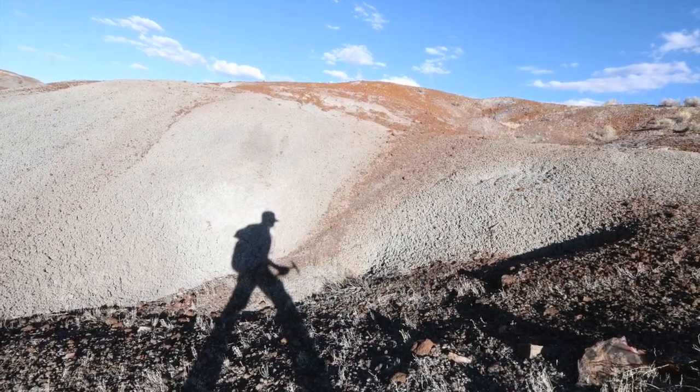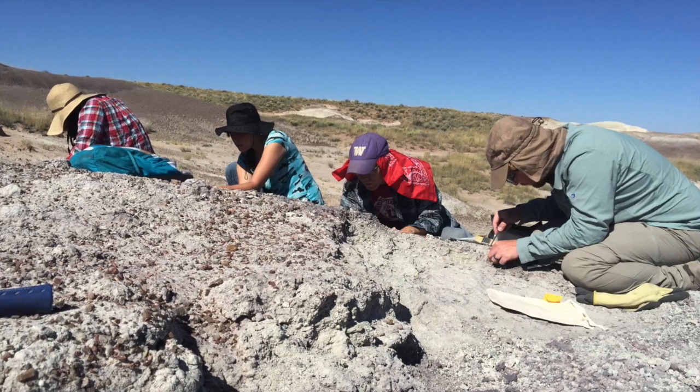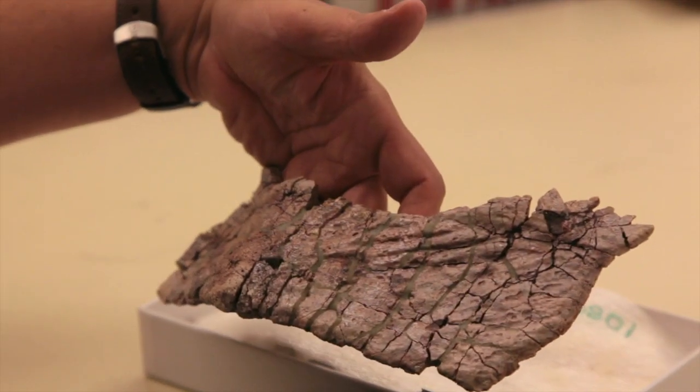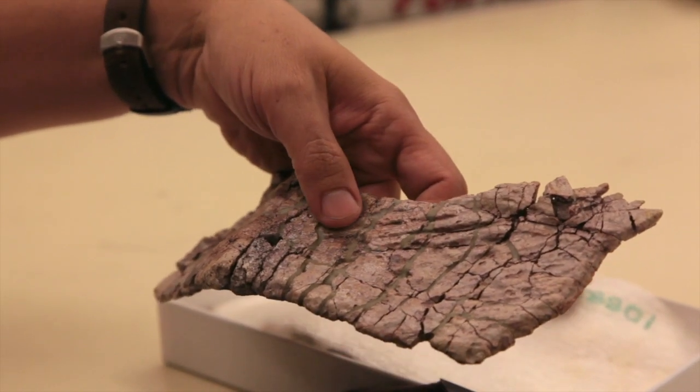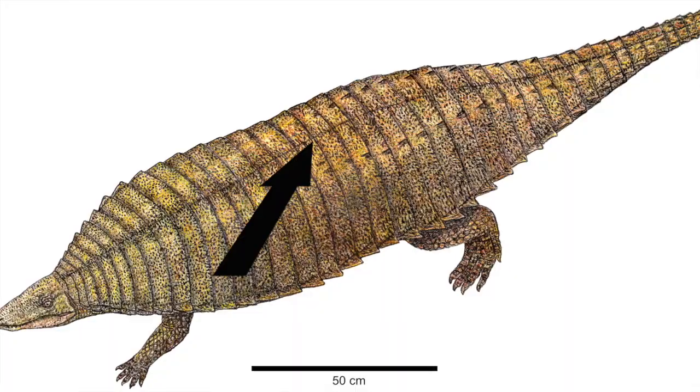The Petrified Forest is a unique window into the late Triassic period. This year they found a piece of armor bone from an animal called an aetosaur. These are skin plates — bones that form inside the skin and create armor plating along the backs of these animals. They're called osteoderms.